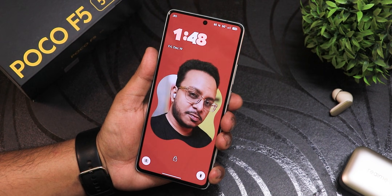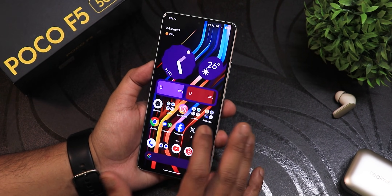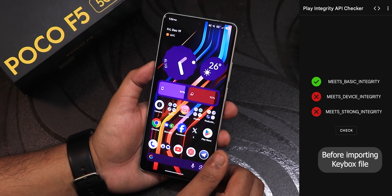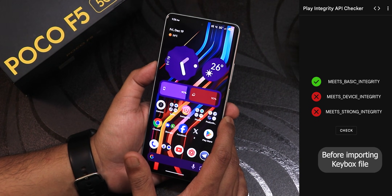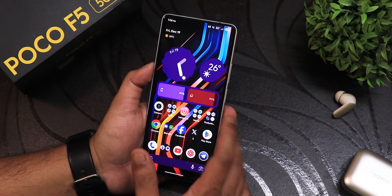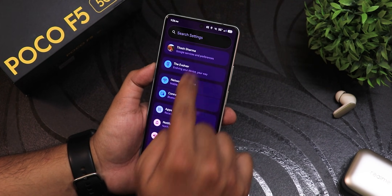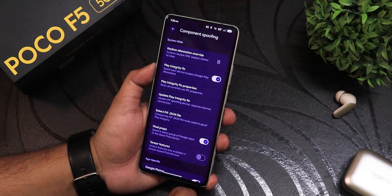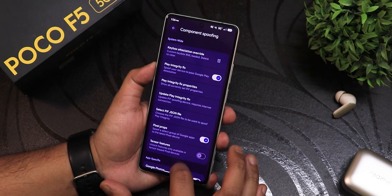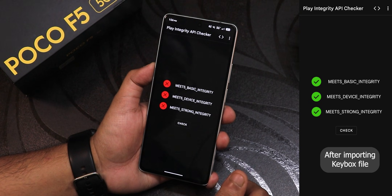Now let me talk about play integrity. Right out of the box you won't get full play integrity — at least I didn't. So I had to find a key box for it. You'll have to find it yourself; I'll try to link it below or go to the support groups. Once you get the key box, go into Settings, then Evolver Settings, then Miscellaneous, then Links and Component Spoofing, and from the Key Box Attestation Override, just click it and select a custom key box.